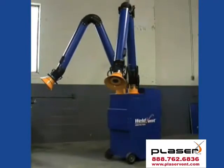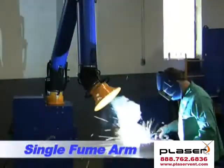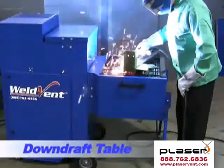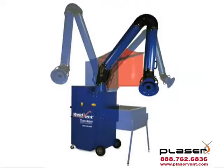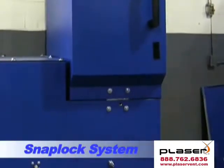What makes the Transformer so unique is that it can literally transform from a dual fume arm to a single fume arm, to a backdraft unit, or into a downdraft table. It can also become a direct ducted system, all in a single portable unit. Any of these options can be changed in one minute or less using WeldVent's unique Snap-Lock system.